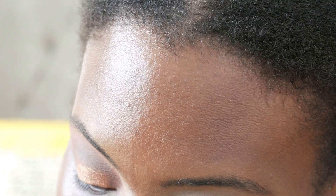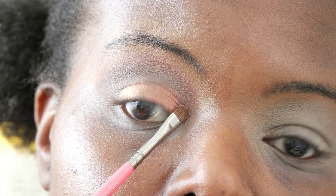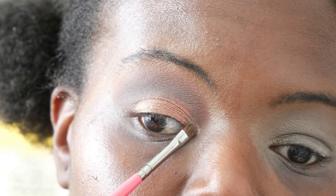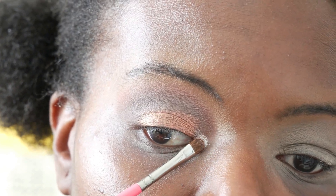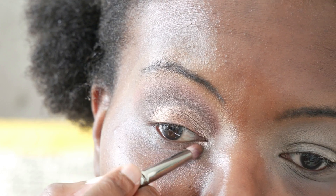I'm using a Zoeva 237 detail shader as an inner corner brush. Going in with Savannah — let's see how it performs without wetting a brush. It's there, but we're going to wet the brush. I'll do my under-eye now but I might have to go over it once I've done the rest of my base. I tend to just use the deepest shade, which is Savannah, and run it along.